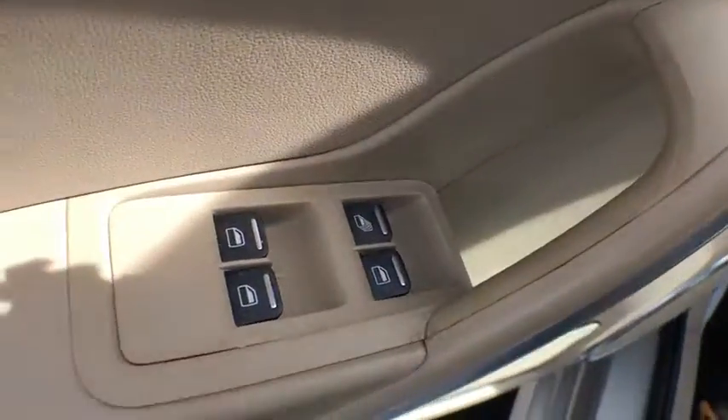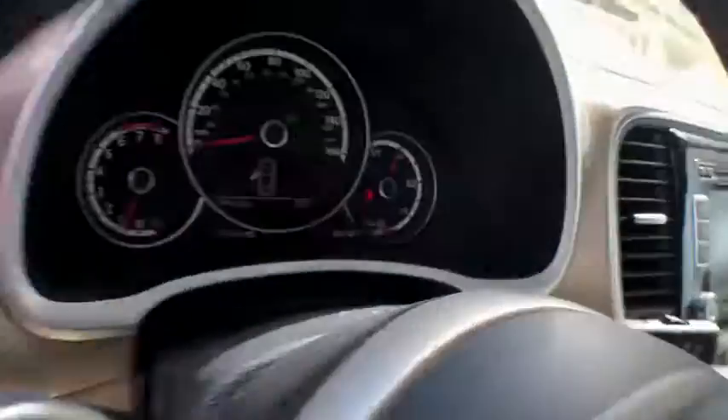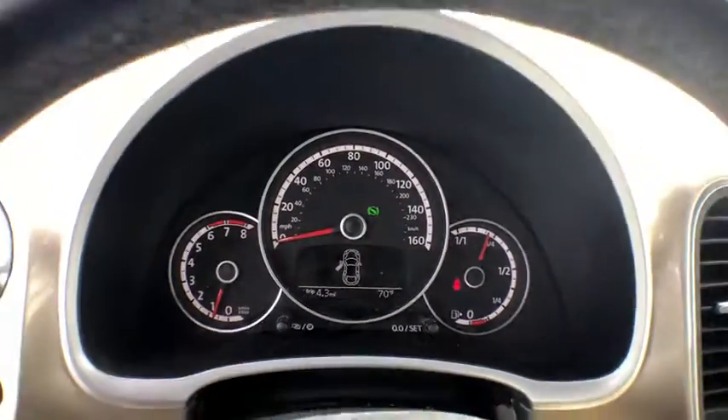The design of Volkswagen's Beetle captures the essence of the original bug. This vehicle has less than 35,000 miles. Here are some of this vehicle's great options.